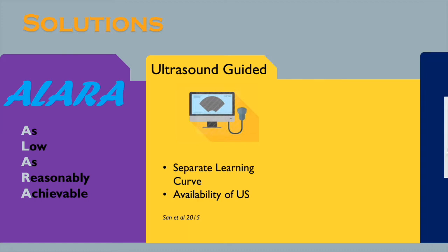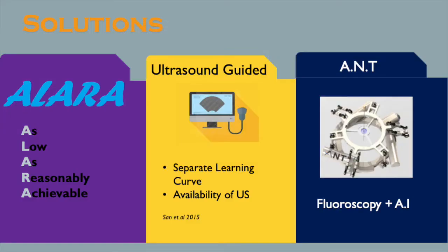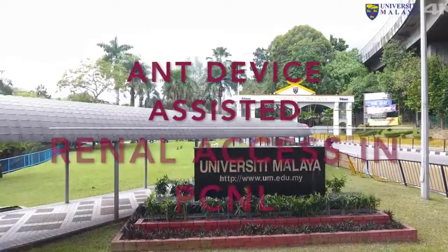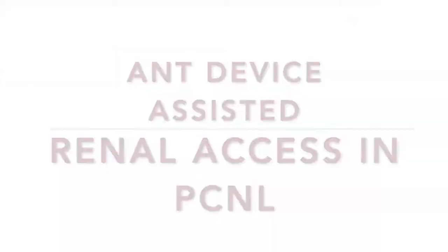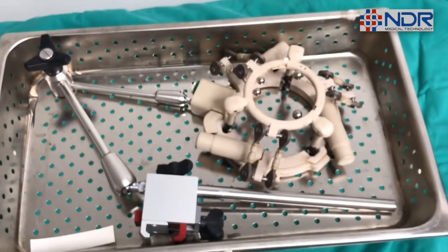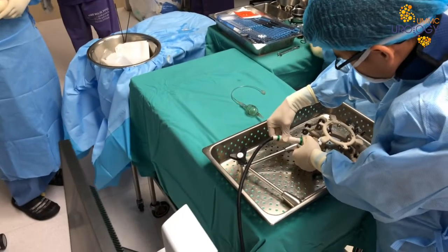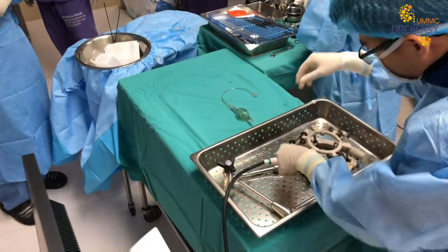We would like to introduce a different approach to renal access during PCNL by combining fluoroscopy imaging with artificial intelligence guided puncture. The automated needle targeting device, ANT, is a software-controlled automated electromechanical arm. Its aim is to assist surgeons in achieving accurate renal access in PCNL surgery.